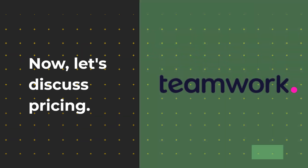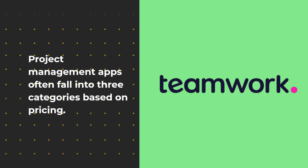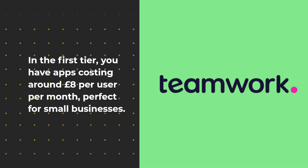Now, let's discuss pricing. Project management apps often fall into three categories based on pricing. In the first tier, you have apps costing around £8 per user per month, perfect for small businesses.